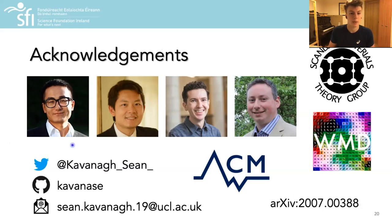I'd like to thank Zoe Lee and Professor Robert Hoy, our experimental collaborators on this project. A huge thanks to my supervisors, Professor Aaron Walsh and Professor David Scanlon, and to all members of the Walsh and Scanlon Research Groups for all their help, guidance and friendship — they've made my PhD a fantastic experience so far. If you have any questions, please fire away. You can also find me on Twitter, GitHub, or by email, and the submitted version of this work is available on arXiv now. Thank you very much for your time and attention.